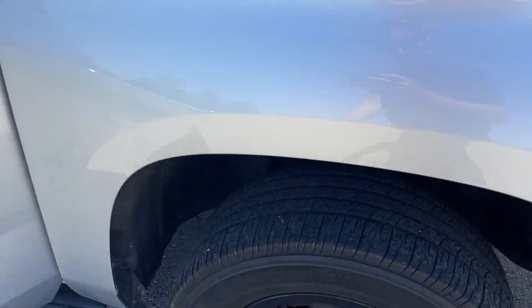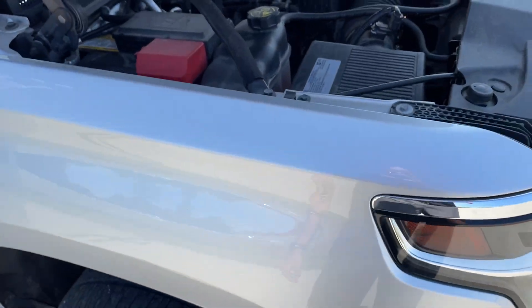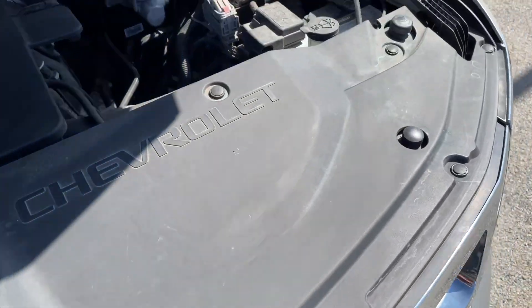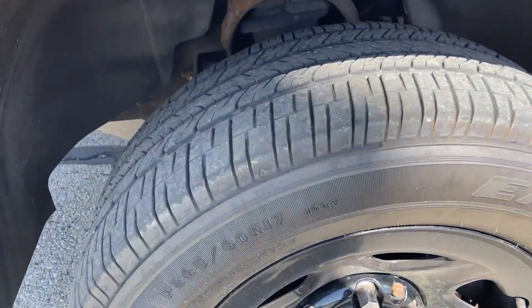2017 Police Tahoe. Looks like it needs some tires. Runs good, drives good, no issues. It does have an engine light — I believe it's an emissions code.